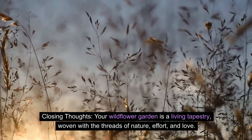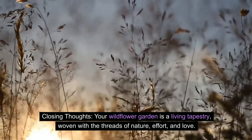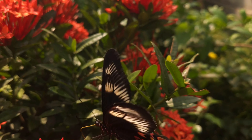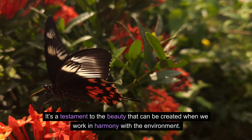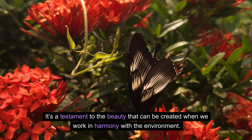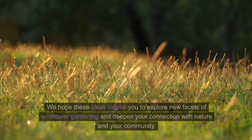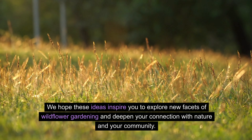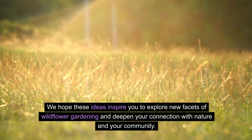Your wildflower garden is a living tapestry, woven with the threads of nature, effort, and love. It's a testament to the beauty that can be created when we work in harmony with the environment. We hope these ideas inspire you to explore new facets of wildflower gardening and deepen your connection with nature and your community.